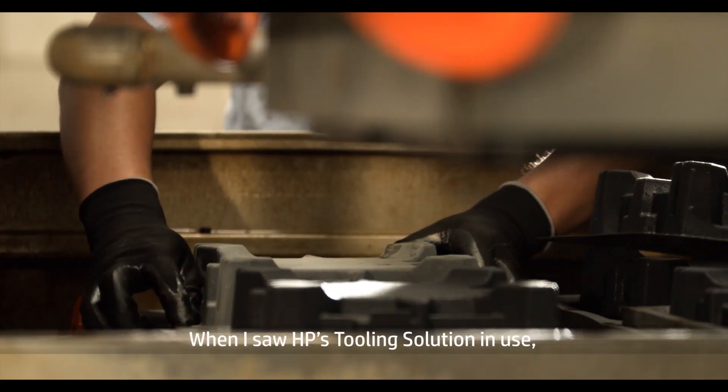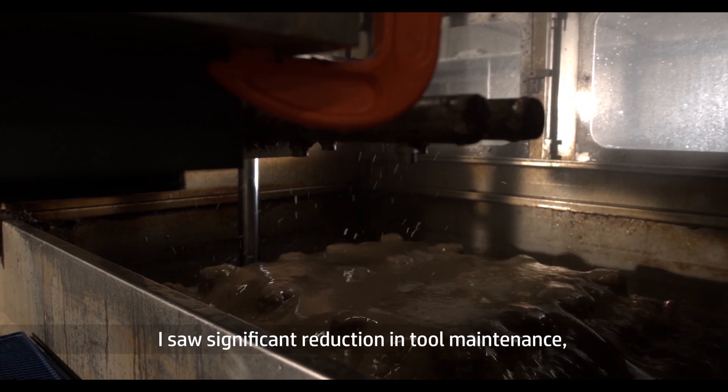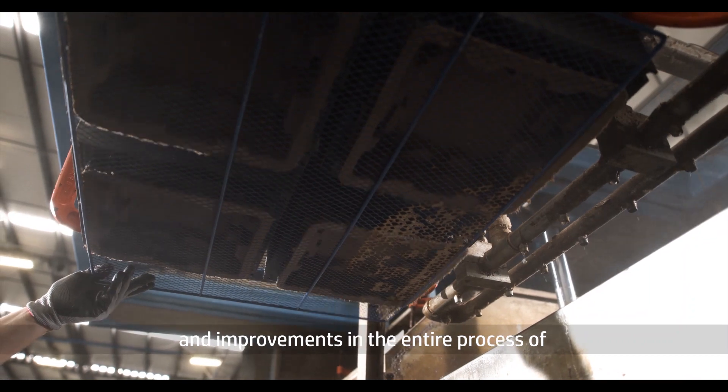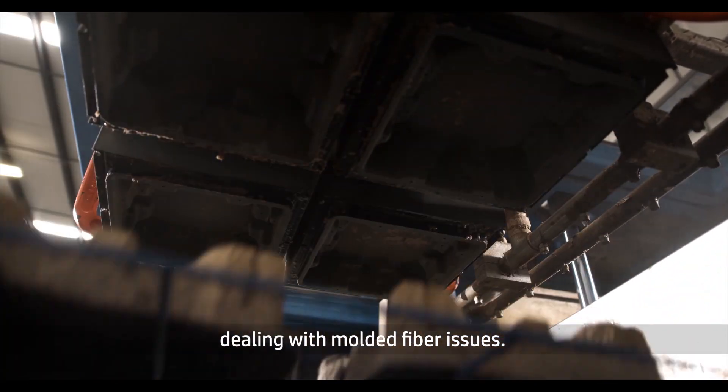When I saw HP's tooling solution in use, I saw significant reduction in tool maintenance, cleaning, and screening replacement, and improvements in the entire process of dealing with molded fiber issues.